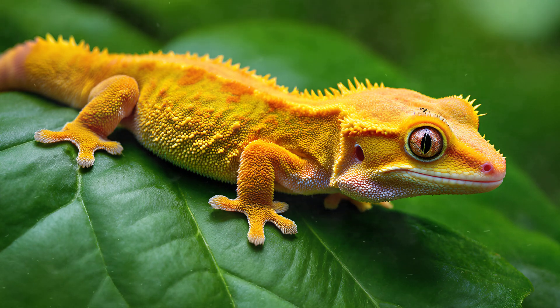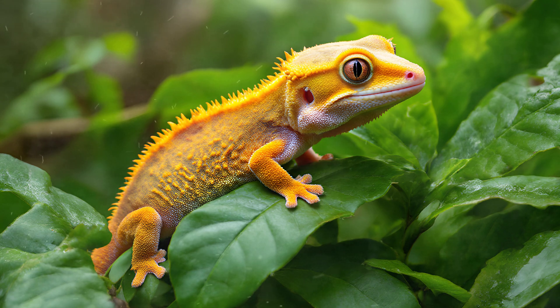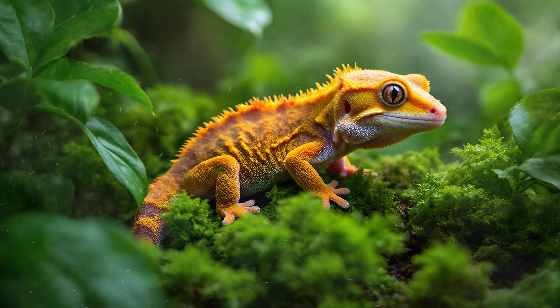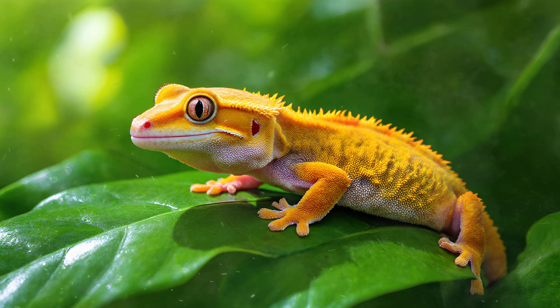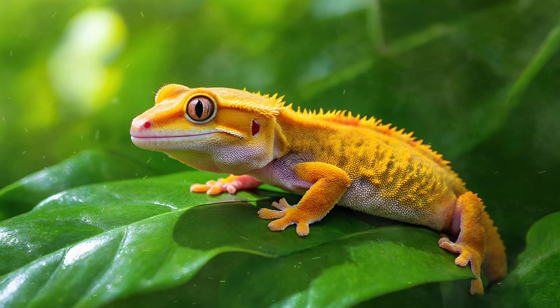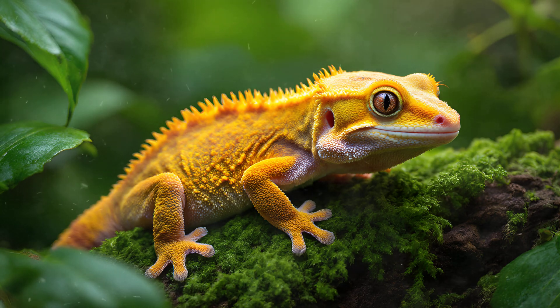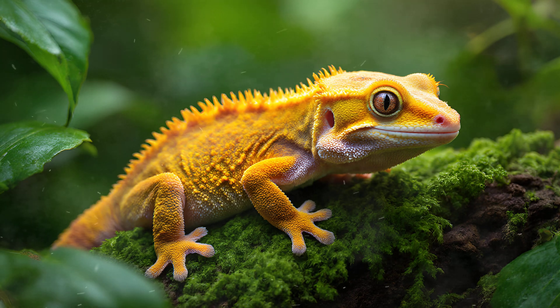It's truly remarkable how these geckos adjust their camouflage — it's more than just a static pattern they're born with. Their ability to blend in actually shifts based on the surrounding environment. Humidity, for example: higher moisture levels can deepen certain pigments, making them appear darker and further obscuring their outline against foliage. Similarly, light intensity plays a role — brighter conditions might cause them to lighten slightly, minimizing harsh shadows that could give them away. This dynamic adaptation showcases how finely tuned these geckos are to their surroundings, constantly adjusting their appearance for optimal survival.